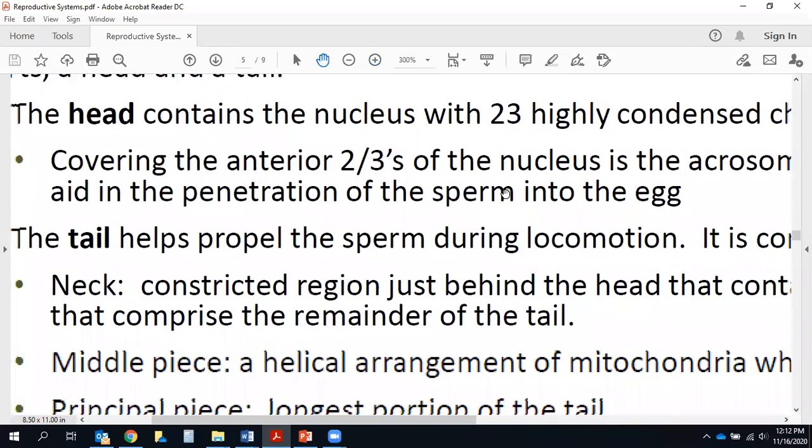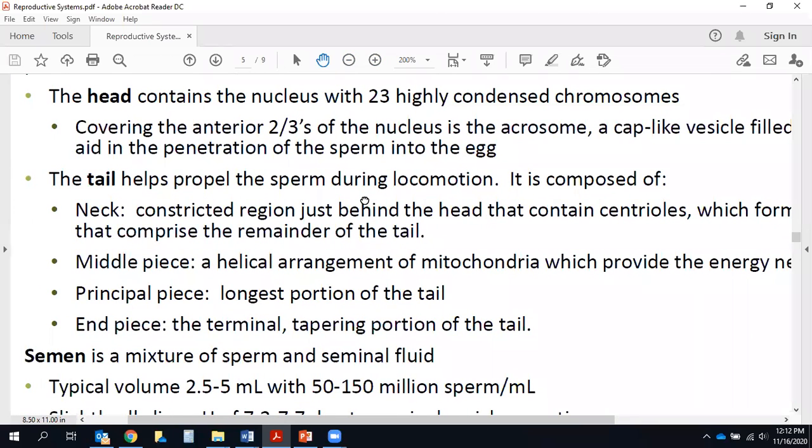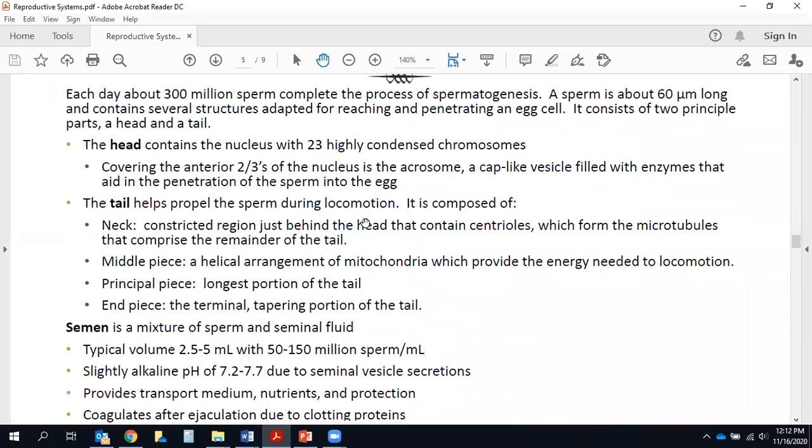One last slide for men — talking about semen and sperm. Each day about 300 million sperm complete the process of spermatogenesis — just a fancy word for sperm making. Think about that: 300 million sperm per day. It only takes one sperm to unite with an egg to form a zygote that becomes a baby, so 300 million is a lot, and the vast majority are essentially going to be wasted.